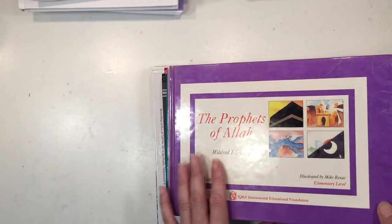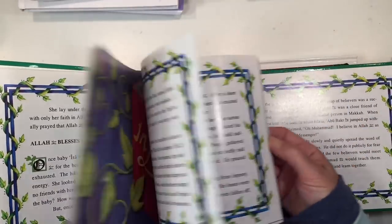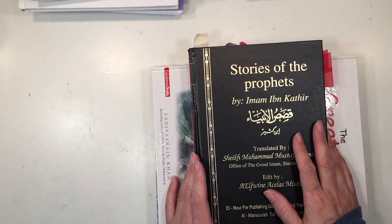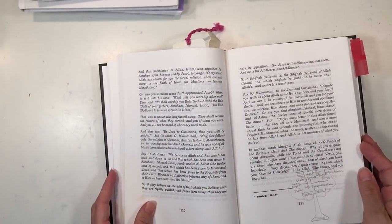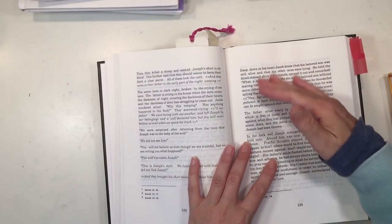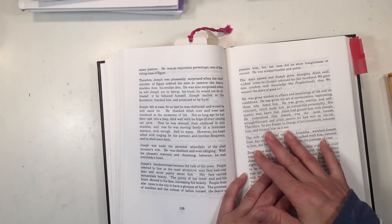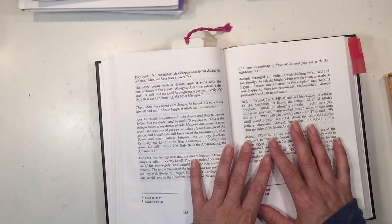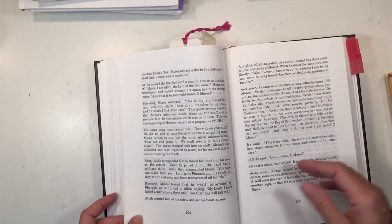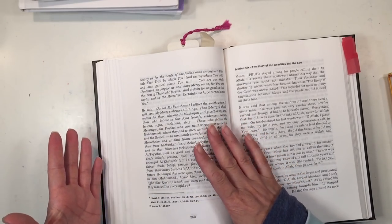All five volumes are similar in illustration style, with story length varying depending on the prophet. Another resource we used is The Stories of the Prophets by Ibn Kathir, which covers the same stories as the five-volume set. If you prefer a resource to read ahead of time and then present, or want deeper and broader information, this would be a good book. It wasn't well-suited for reading aloud to this age group, but could work as a read-aloud for older students. It is more dense and also includes verses from the Quran.